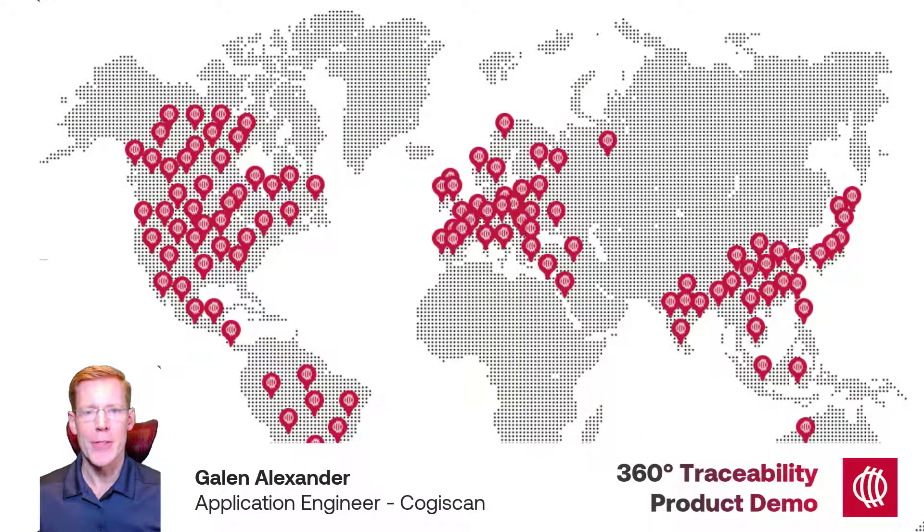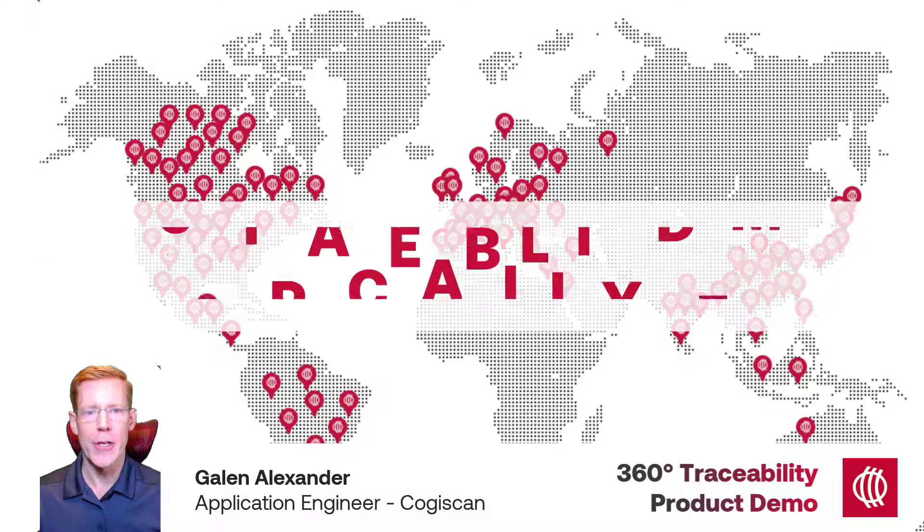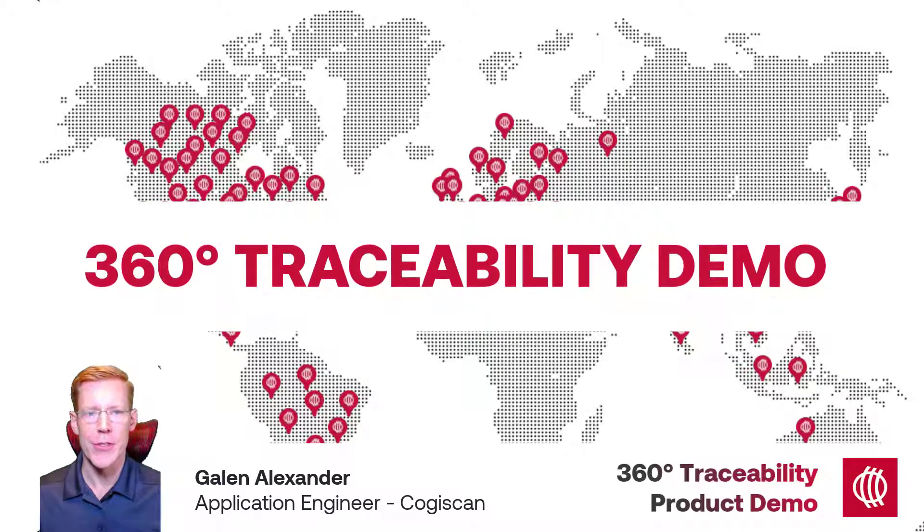My name is Galen and I'm an application engineer with Cogiscan. Today in this video I'm going to explain and demonstrate to you some of Cogiscan's traceability capabilities.